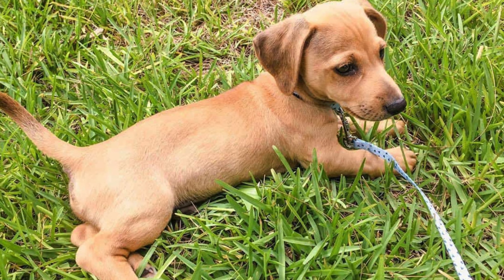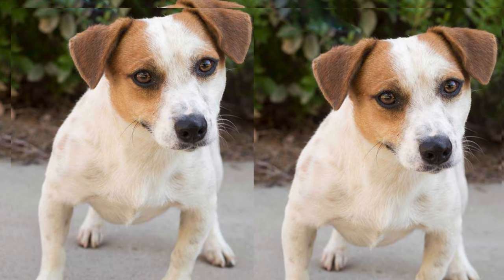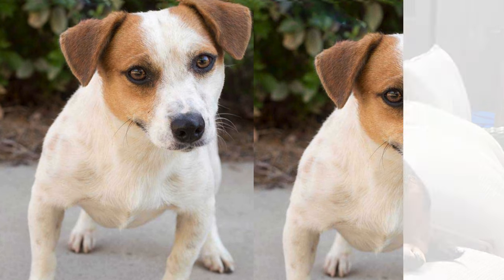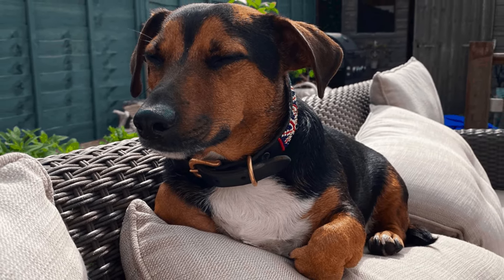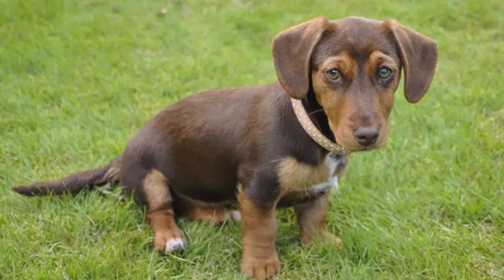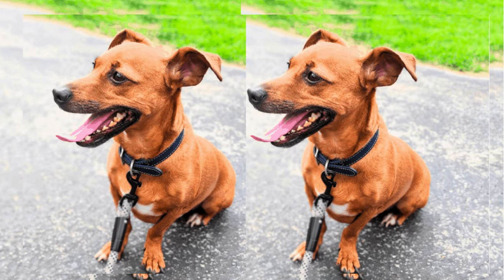Typically, Jackshunds are small to medium-sized dogs, weighing anywhere between 12 to 25 pounds. Their size makes them adaptable to different living spaces, from apartments to larger homes. On average, Jackshunds live around 12 to 16 years, making them a long-term furry companion.